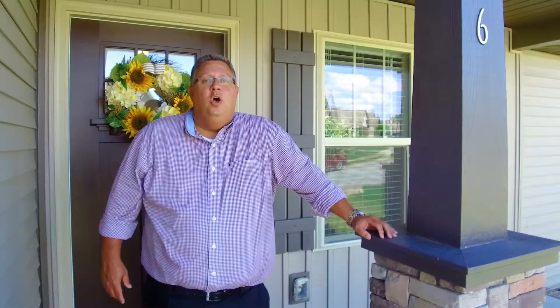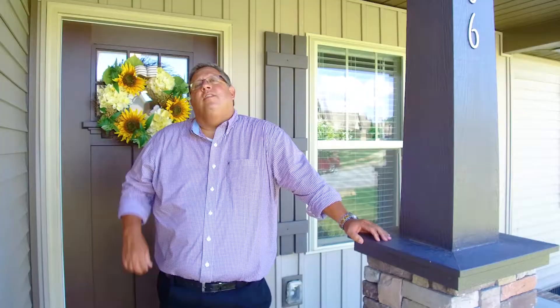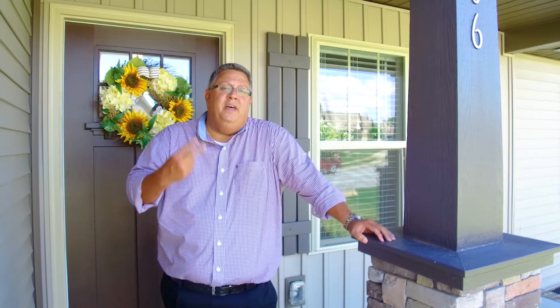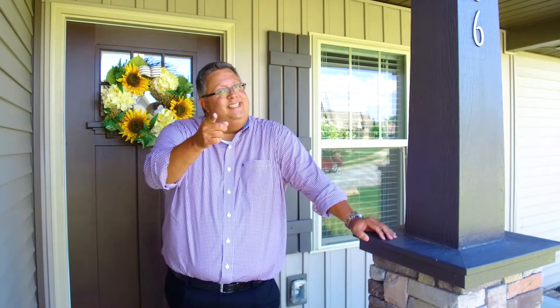Welcome to 306 Hampton Farms Trail, nestled in a quiet community at the foothills of Paris Mountain — visible right from here — and also very close to the Swamp Rabbit Trail and Furman University, within a few minutes' drive of downtown Travelers Rest. This three-bedroom, two-bath home is a one-owner home less than three years old. It has everything you need; the only thing missing is its next owner. Let's go on in and check it out.